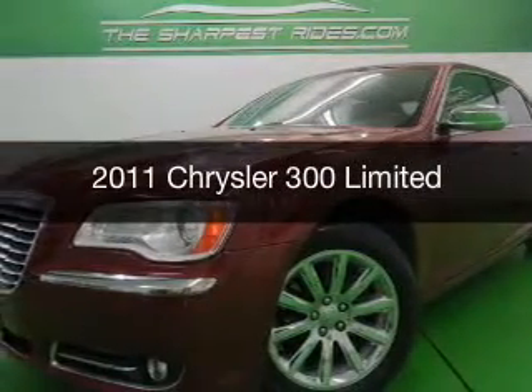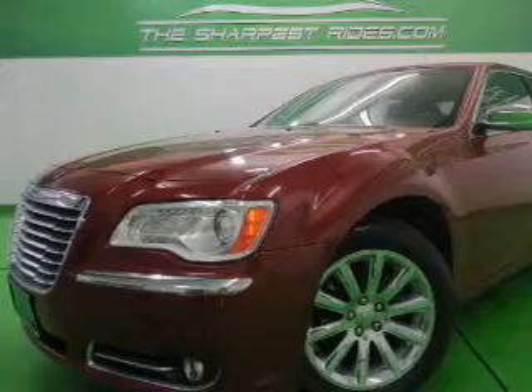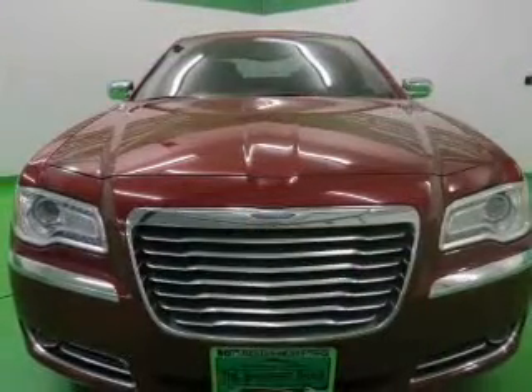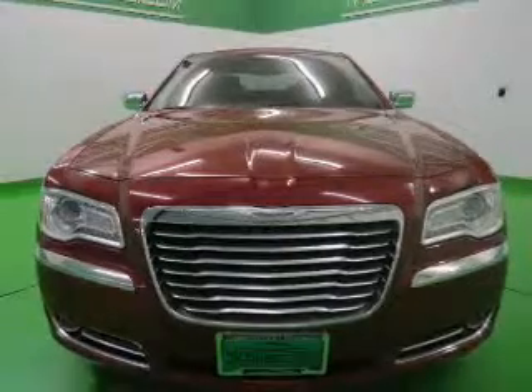This is a used 2011 Chrysler 300, powered by rear-wheel drive, a 3.6-liter six-cylinder engine, and a five-speed automatic transmission.